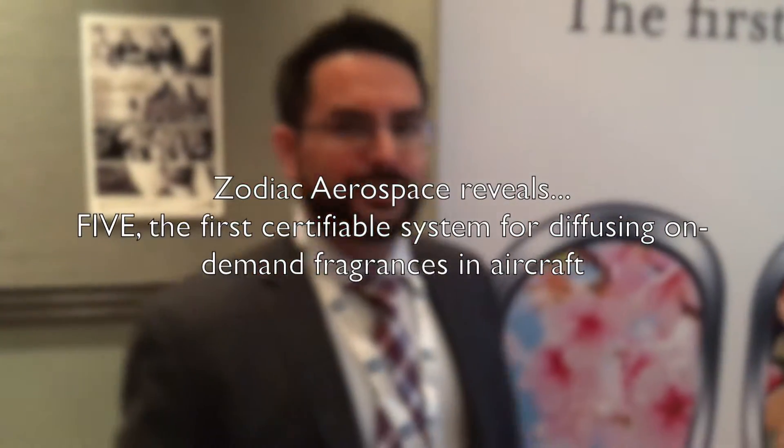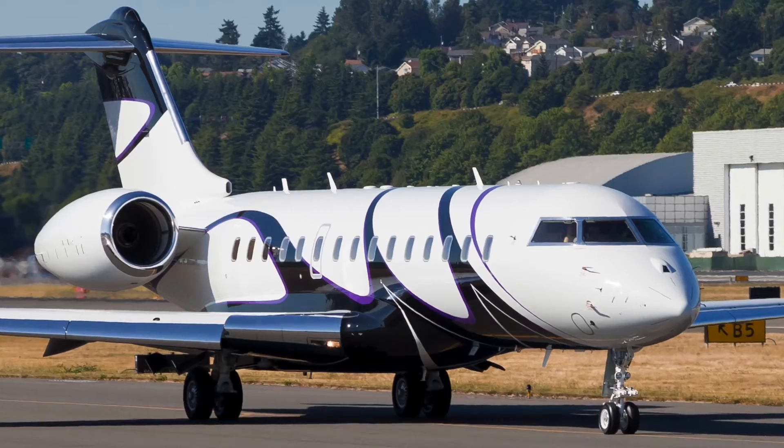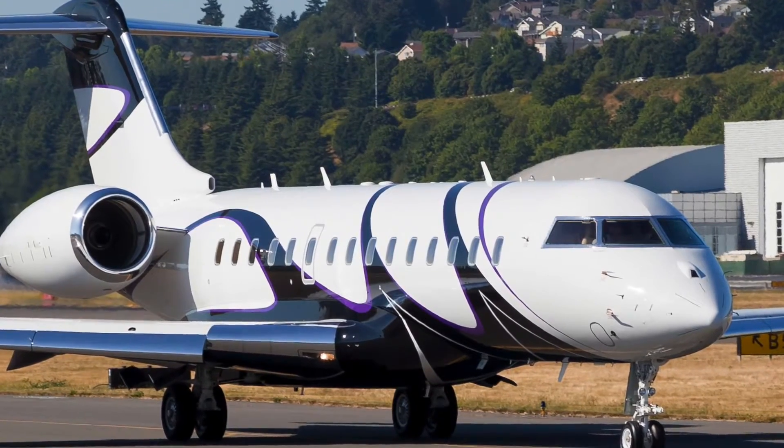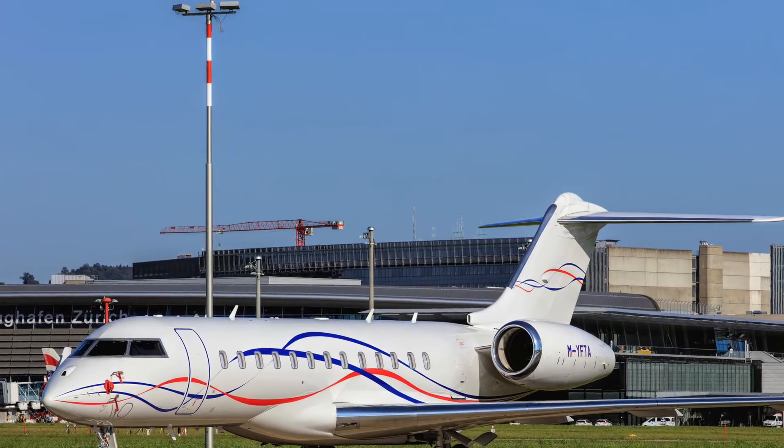I wanted to introduce to you Five. Five is the first airworthy fragrance system ever designed for a VIP aircraft application, and is designed specifically to be ready for certification in the FAA and EASA environment for the VIP, business jet, and commercial aircraft industry. Five is comprised of five elements.